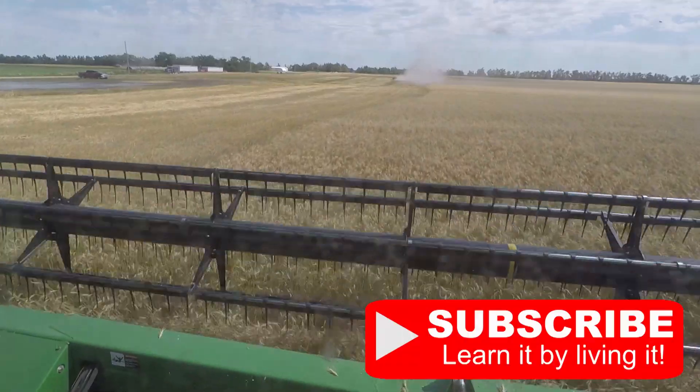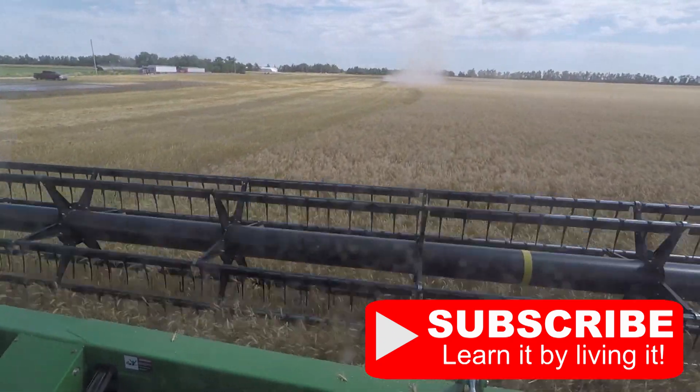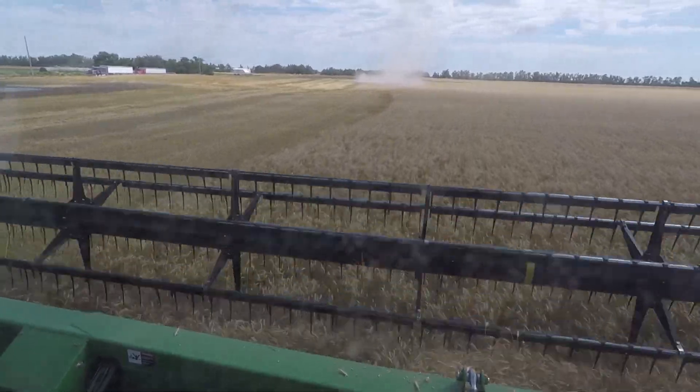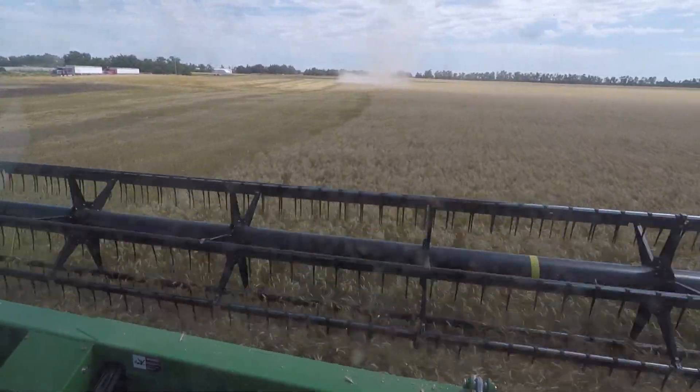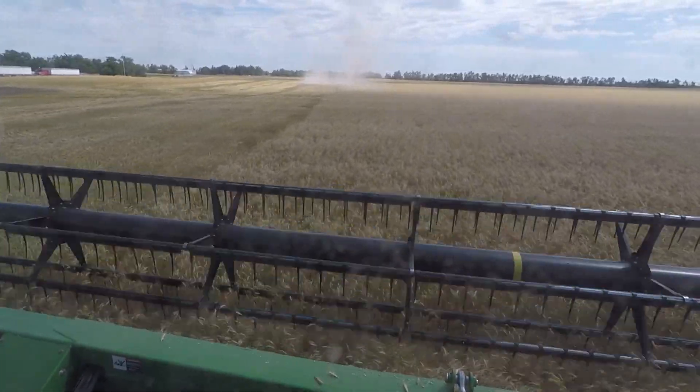The numbers were good enough to start cutting. I know some people have some questions about how those percentages work. Today the wheat was 12.8%, and that is the percentage of moisture that's in the grain. You need it to be less than 14% in order for it to keep when you put it in an elevator or some kind of storage bin.